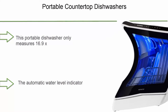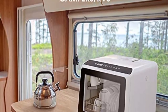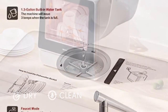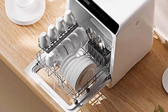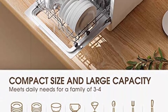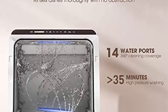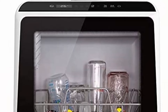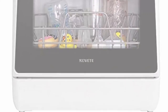Top 7: Navid portable countertop compact dishwasher with 5-liter built-in water tank and inlet hose, five washing programs, baby care, air dry function, and LED light for small apartments, dorms, and RVs. Small size, large capacity: measures 16.9 x 16.8 x 18.1 inches but holds four full place settings and fits up to 12 dishes loaded at an angle. Double layer design fits 4 serving bowls, 4 cups, 4 small plates, 4 dinner plates, 7 spoons, 7 forks, and 7 knives. No installation needed — supports faucet mode and water tank mode. Automatic water level indicator lets you know when the correct level is reached.